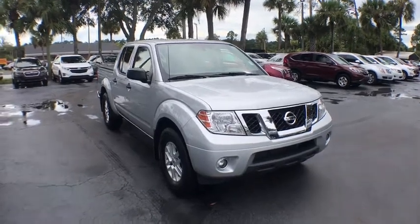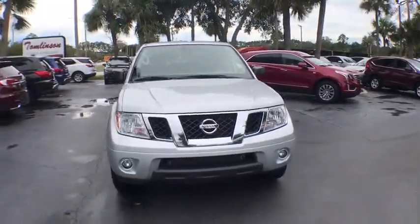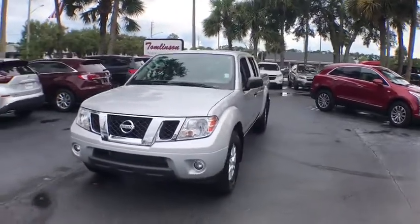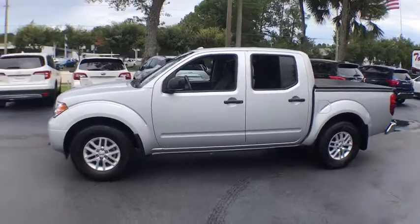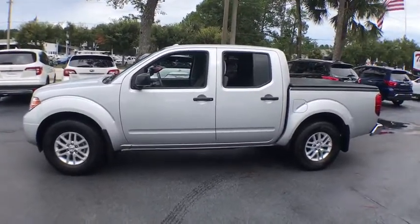Take a ride in the 2018 Nissan Frontier. The Nissan Frontier offers a full-length, fully-boxed frame for strength, serious off-road capabilities, and a five-star rating for side-impact crash safety.